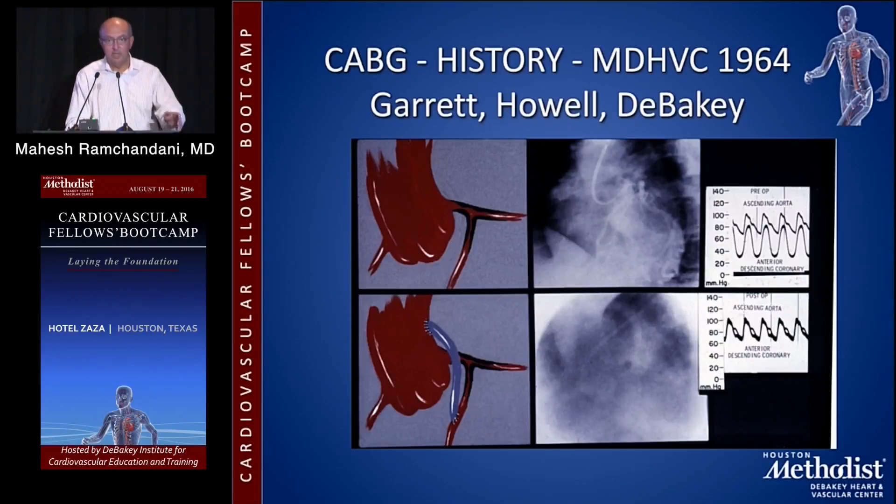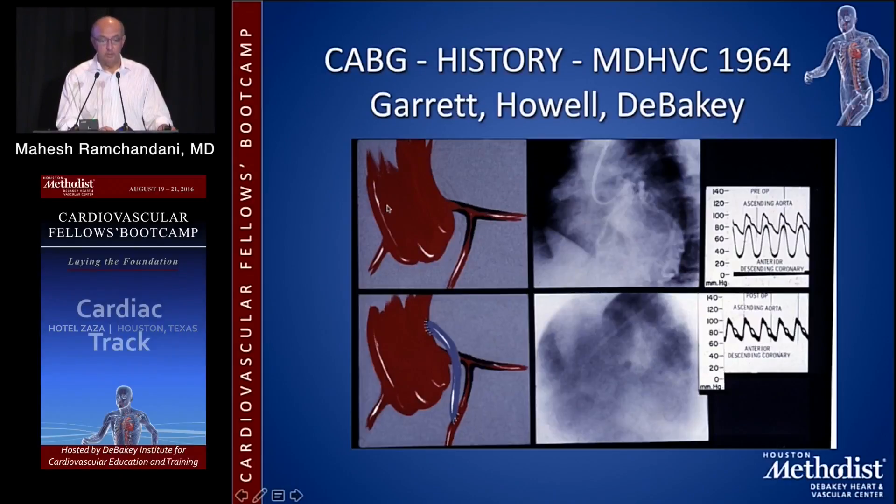So in 1964, that first CABG that was done — this is taken from a glass slide, the original glass slide. This is a glass slide taken from the original glass slide of the angiogram and a pictorial representation of that first patient. It's very difficult to see because the quality of the angiogram is not that great, but you can barely see, maybe with the eye of faith, on the post-op film, the opacification of the saphenous vein graft that was placed to the LAD.